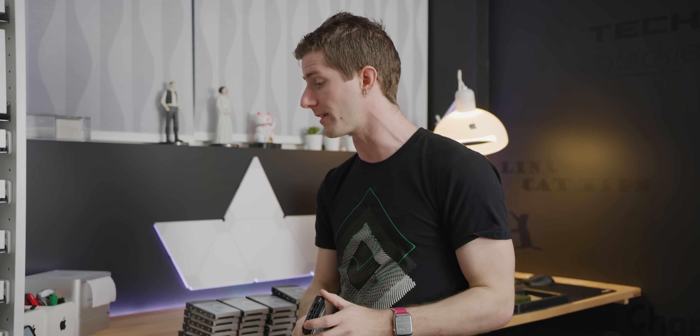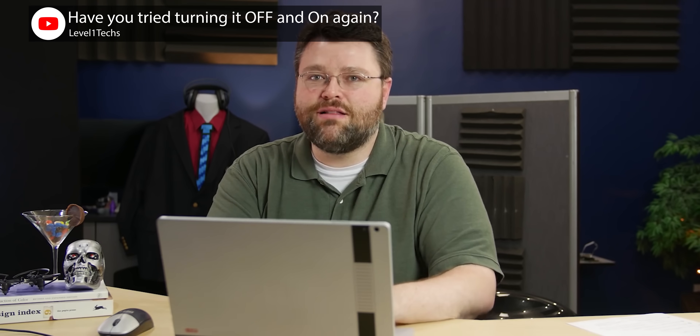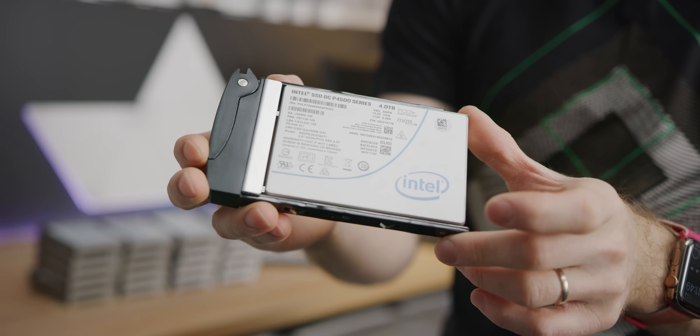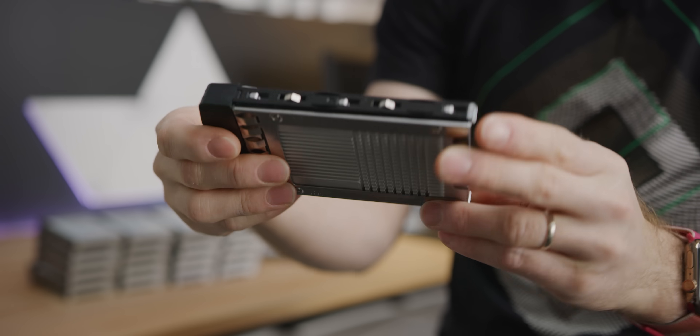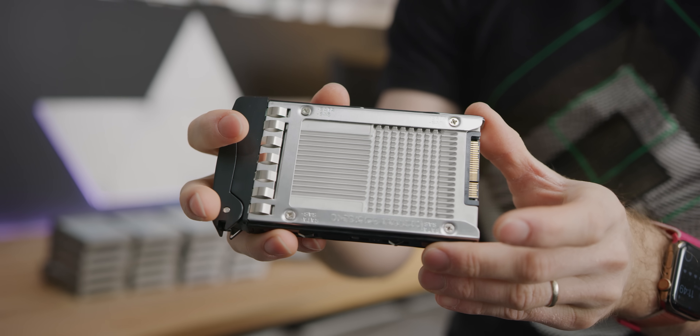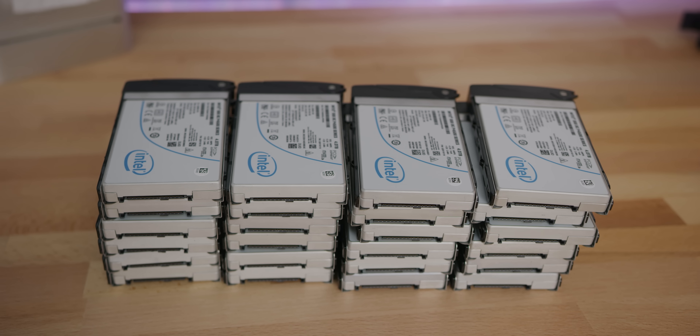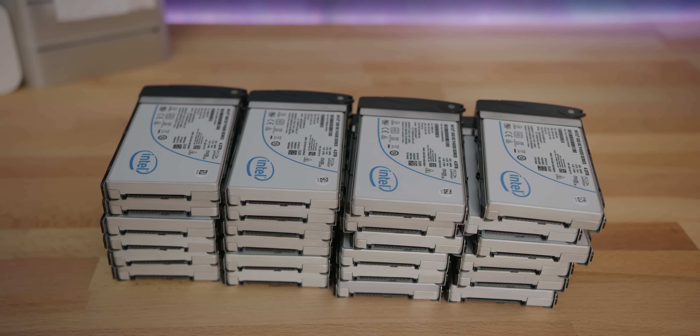Thanks to the extremely low access latencies. Reason number three, and really the main reason for these drives in particular, is that we got a great tip from Wendell over at Level 1 Techs that Facebook was apparently flipping a bunch of these on eBay, because they're upgrading to Optane. So these were a really great deal — just a hair over $350 for Intel data center grade drives that apparently are still under warranty. They're not the fastest thing in the world by today's standards: 3.2 gigabytes per second reads, 1.8 gigabytes per second writes, maximum read IOPS of 645,000, and writes of 48,000.